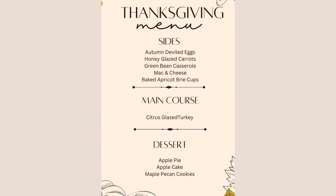For the main, I'm doing a citrus glazed turkey — basically stuffing it with a lot of oranges and citrus fruit, pouring orange juice into the pan, and basting it with orange juice. It becomes super delicious, super crispy, and has a nice sweetness to it.